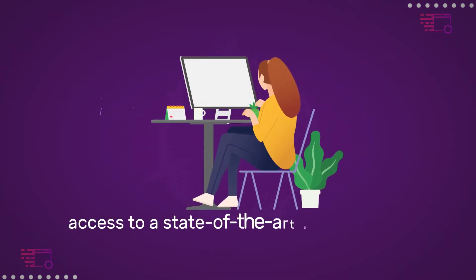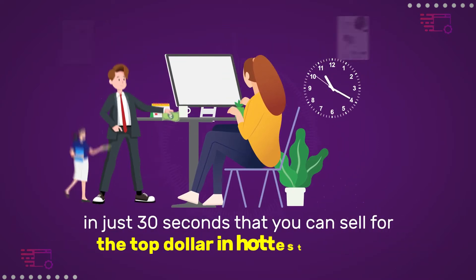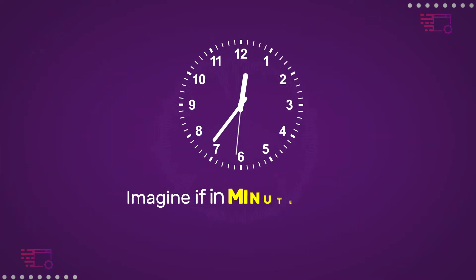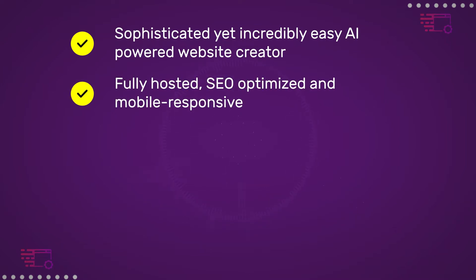How would you like to have access to a state-of-the-art platform creating high-converting websites in just 30 seconds that you can sell for top dollar in the hottest niches? Imagine if in minutes from now you could get a sophisticated yet incredibly easy AI-powered website creator, fully hosted, SEO-optimized and mobile responsive.